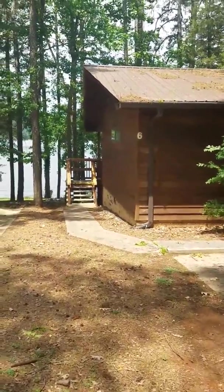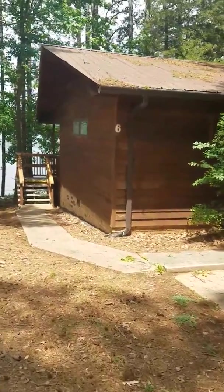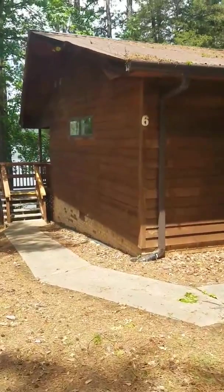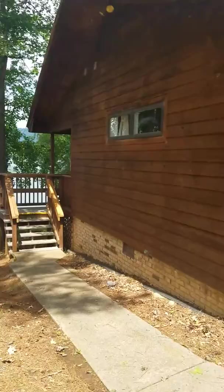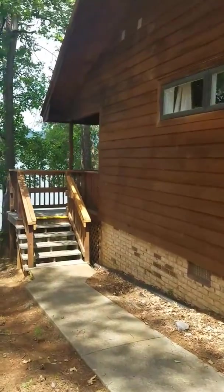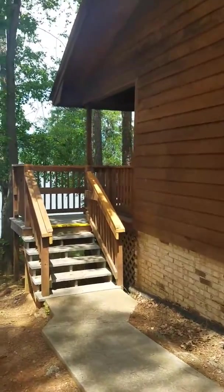Okay, Goose Pond Resort, Cabin 6. There weren't a lot of information online so we could figure out whether or not we wanted to stay here, so I'm going to walk you guys through it.